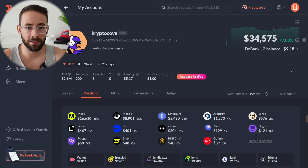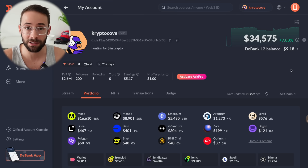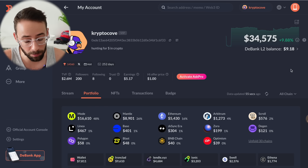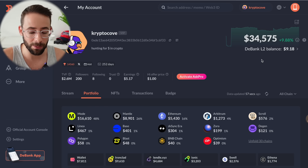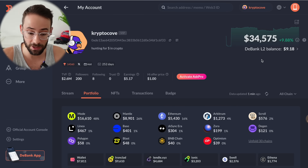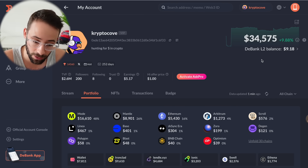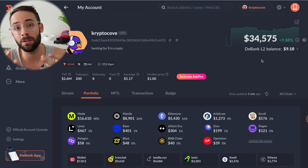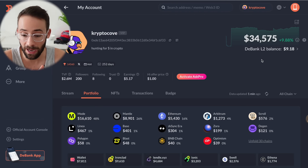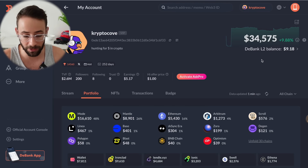In this video, I'm going to give you a complete breakdown of my airdrop farming portfolio. This right here is my public wallet, CryptoCove.eth. I have probably five or six Ethereum wallets that I'm actively doing stuff on. I'm only going to share this one. It's not my biggest wallet, but a lot of the stuff I'm doing here is mirrored in my other wallets as well — the restaking stuff, bridging, and other things.